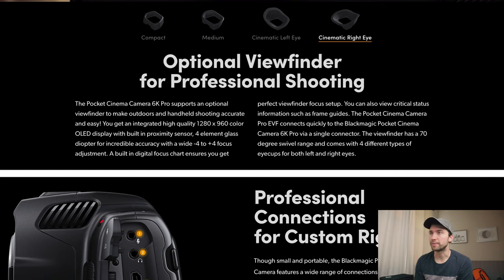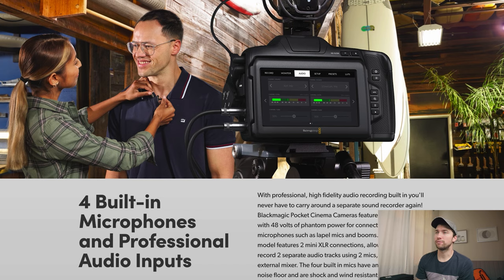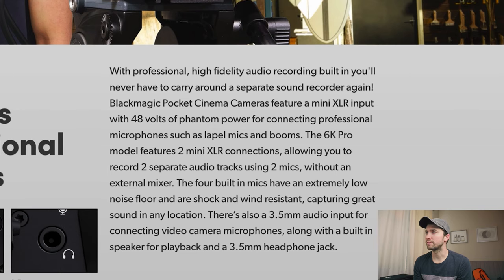Professional connections for custom rigs — you have your microphone input, headphone jack out, full-size HDMI which is very handy, USB-C connection for recording to an external hard drive, and you can now charge via the USB expansion port. You have your 12-volt power two-pin cable, and two XLR inputs which both provide phantom power. They also mention four built-in microphones — that's definitely new, that's pretty cool.